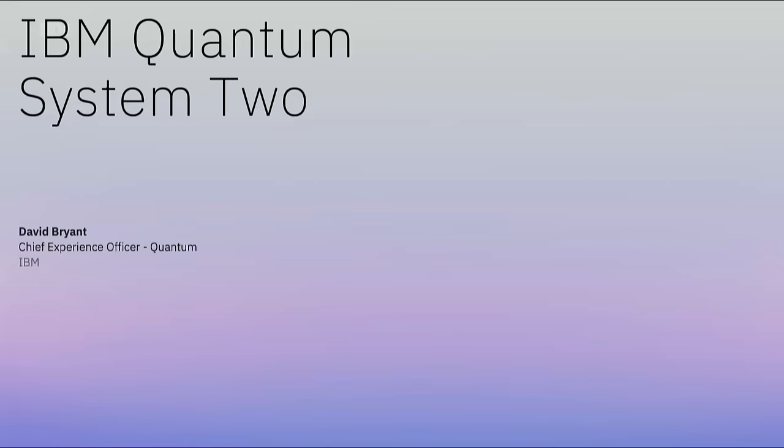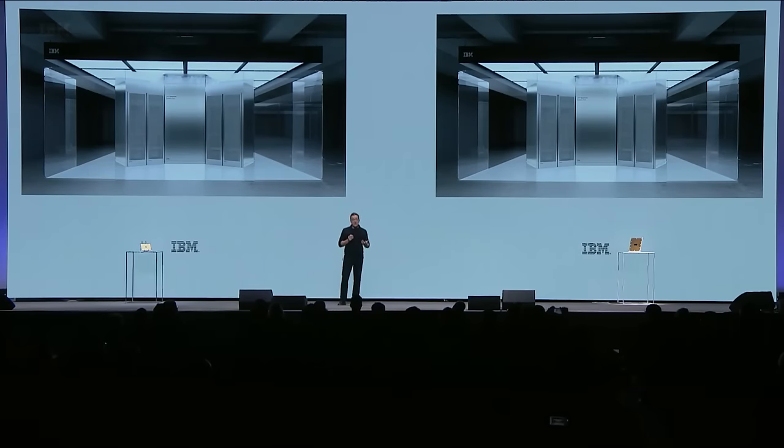Thank you, Jerry. Last year, I stood on stage and shared our conceptual designs for Quantum System 2. We promised then that we would have a live working system by this year's summit. So we're proud and somewhat relieved to be here. Yes, Quantum System 2 is live, it's operational, and is at TJ Watson Research Center in Yorktown Heights. From a design perspective, it resembles our original concepts very closely—it's hard to tell the difference between the two.